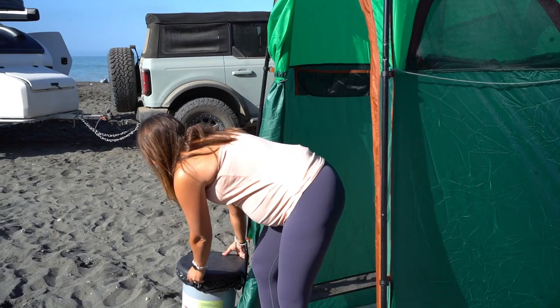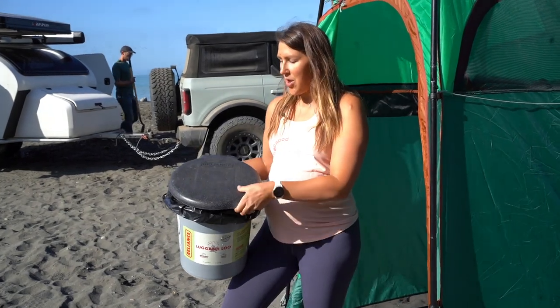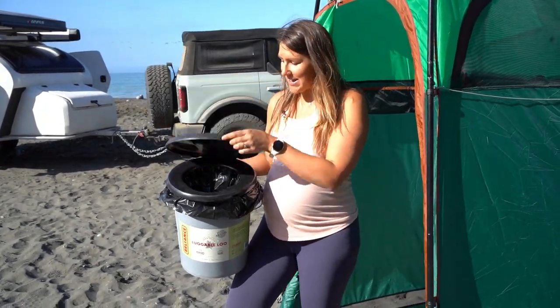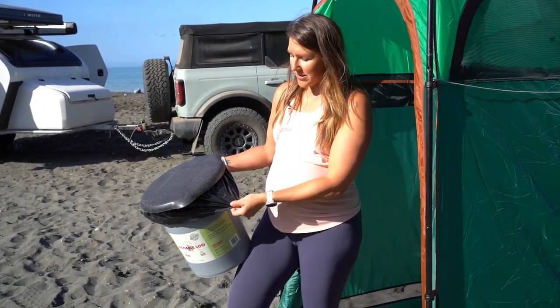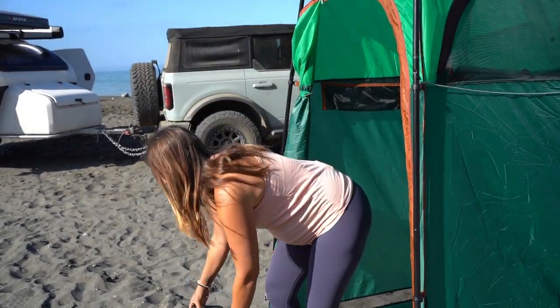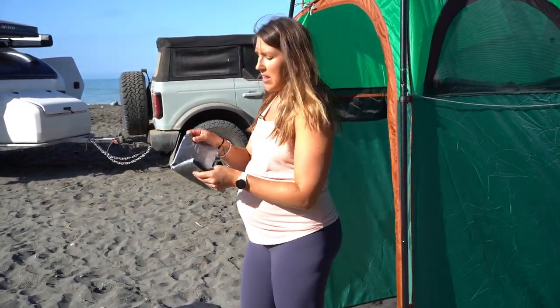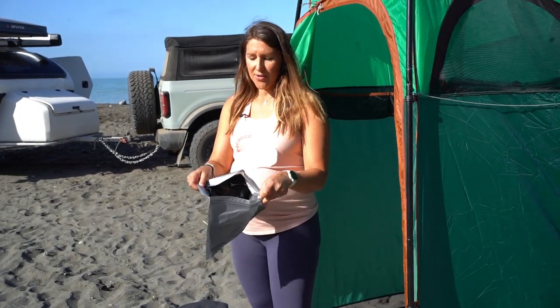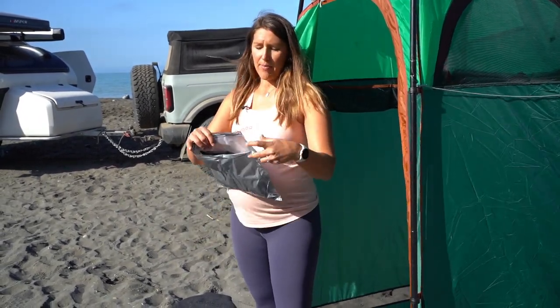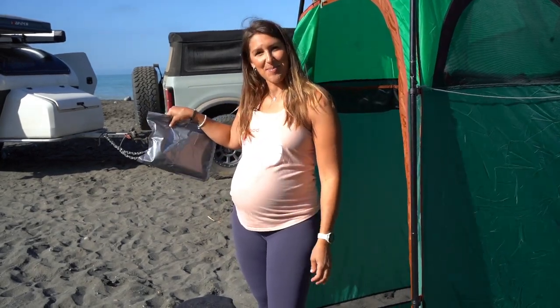The second component is the Luggable Lou by Reliance. It's a pretty simple design — a five-gallon bucket with a seat and lid. The final component is the double duty bags. You can see here we have the bag liner inside. The nice part about these bags is that when you are done using them, they have a separate bag that you can seal everything in — your nice little poopy sack.